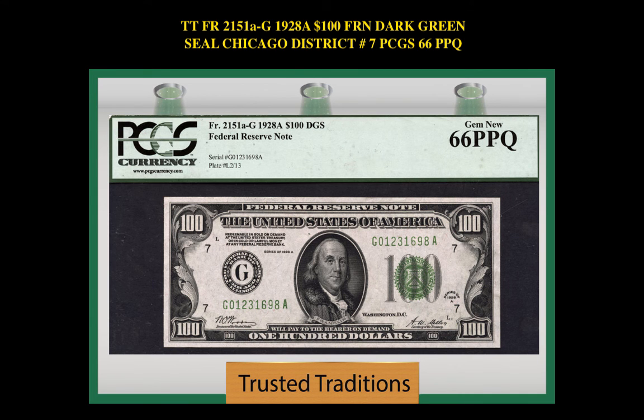Freebrick No. 2100B. 1929 $20 Federal Reserve Bank. Freebrick No. 2151A G. 1928A $100 Federal Reserve Note Dark Green Seal, Chicago, District No. 7, PCGS 66 PPQ.